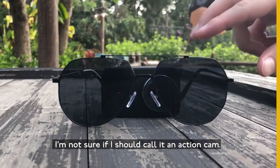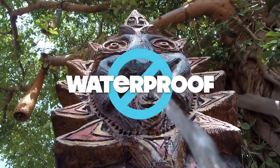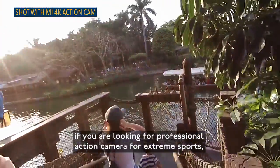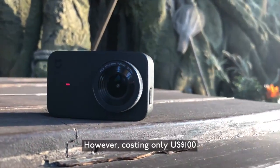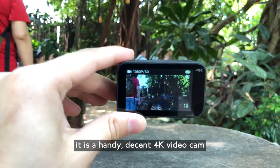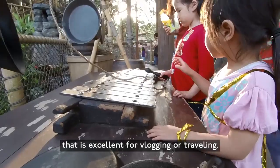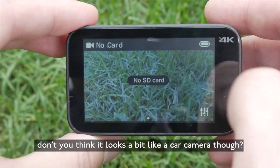Tech China's verdict: I'm not sure if I should call it an action cam. In terms of specs and stabilisation, if you're looking for a professional action camera for extreme sports, look away. However, costing only $100, it's a handy, decent 4K video camera that is excellent for vlogging or travelling. Despite all this, don't you think it looks a bit like a car camera though?